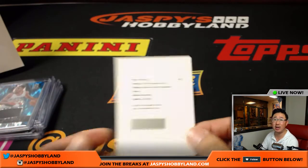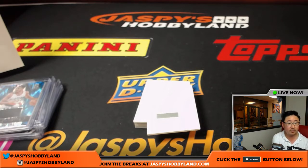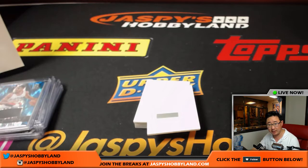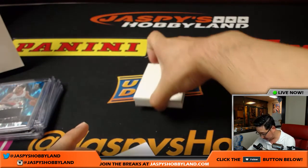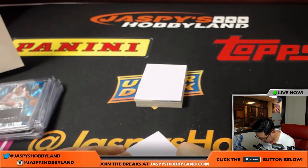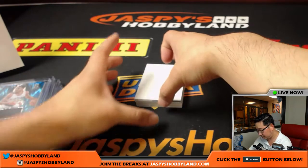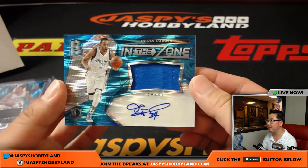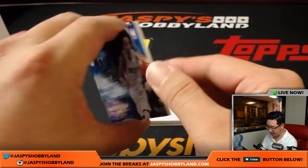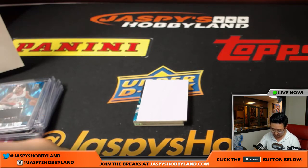Redemption coming up. Spectacular Swatches autograph — Nikola Mirotic for the Bulls. Yeah, he's a Bull — Chicago Bulls. That will be Ryan Redman with that one, for the Bulls. Let the ink dry on that one. Next one is Devin Harris, In the Zone jersey and autograph, 36 out of 99, Dallas Mavericks. Hip hip hooray with the Mavs.